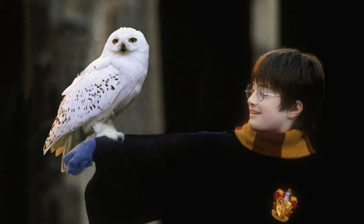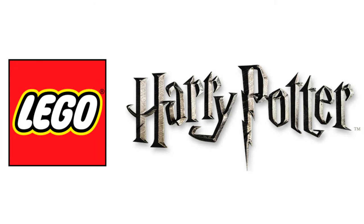Finally for June, we're going to be getting a 40 euro buildable Hedwig. Moving on to September, we're going to be getting the Harry Potter Minifigure Series 2. Each pack will cost 4 euros and there will be a total of 16 minifigs to collect.